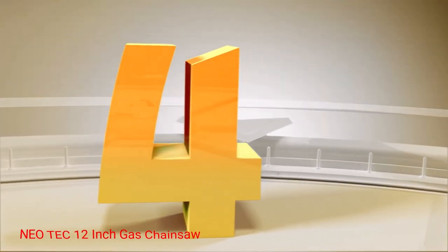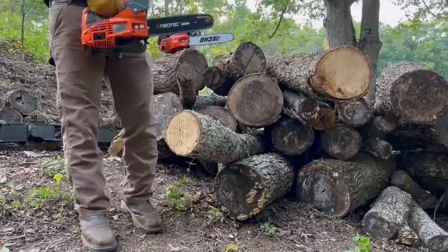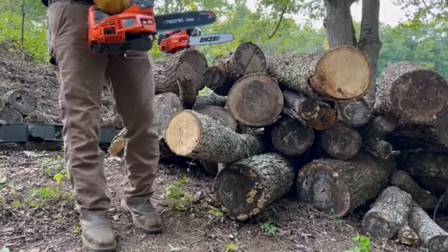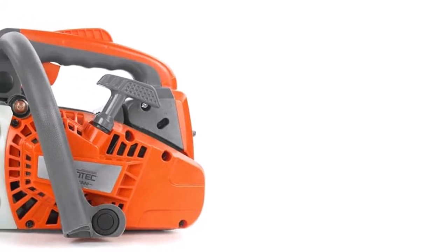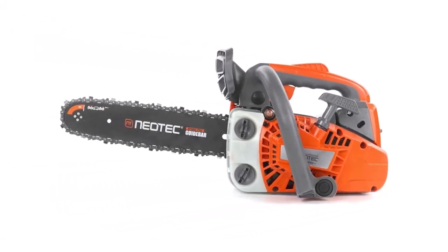Number 4: Neo TEC 12-inch Gas Chainsaw. When an electric hedge trimmer is too weak and a full-size chainsaw is overkill, this modest 12-inch model is a suitable option. It boasts 1.2 horsepower and weighs just over 8 pounds, making it powerful but easy to maneuver. A 1-year warranty is also included.